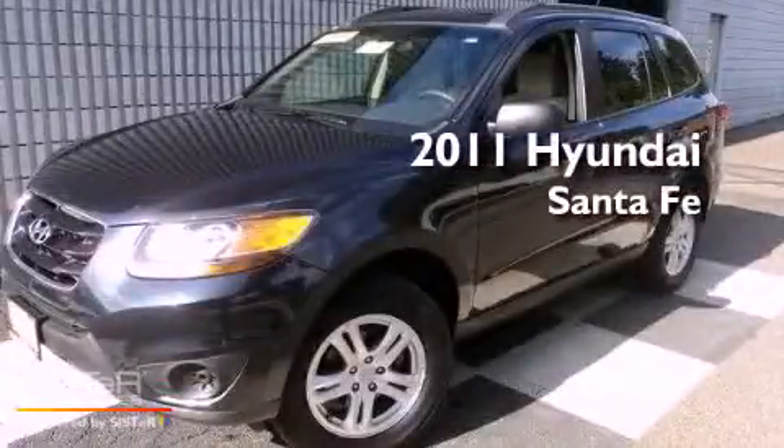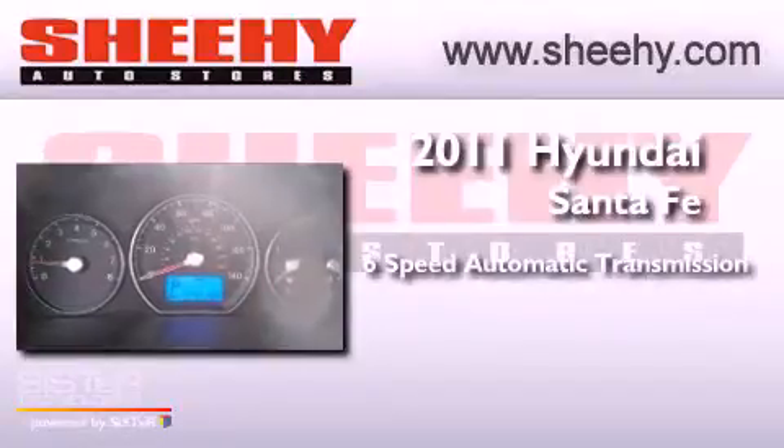This is a 2011 Hyundai Santa Fe. This crossover has a six-speed automatic transmission, an inline four-cylinder engine, and the added safety and control of all-wheel drive.